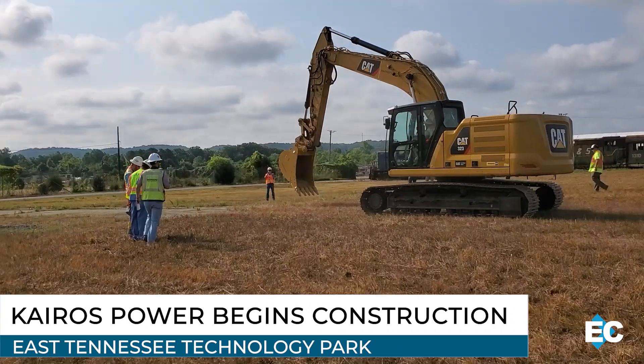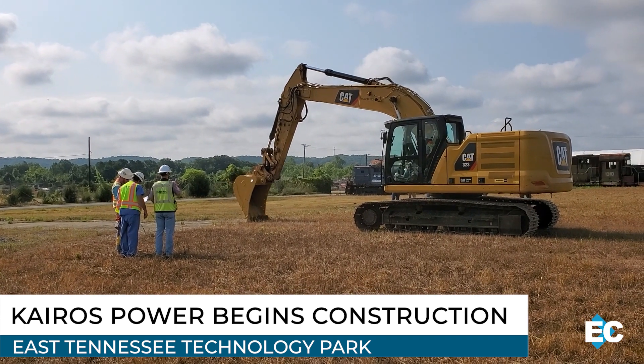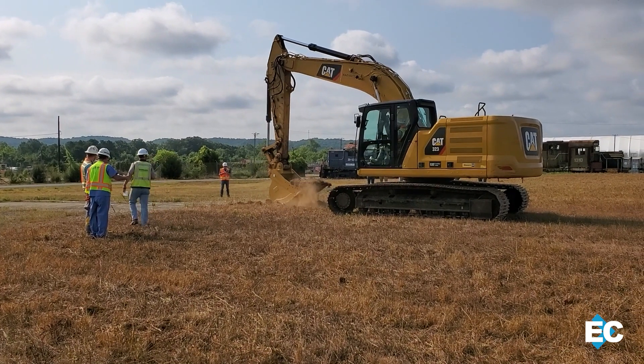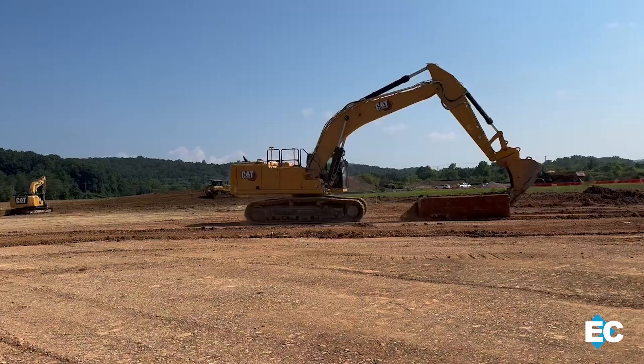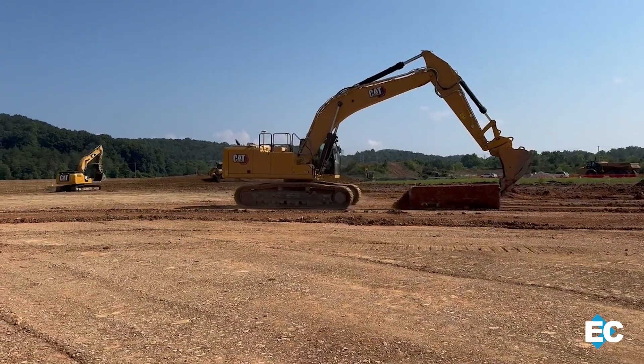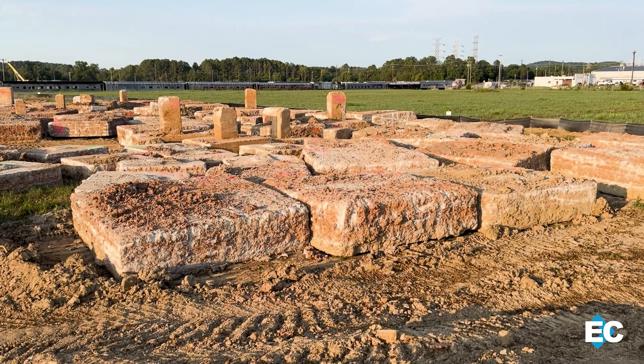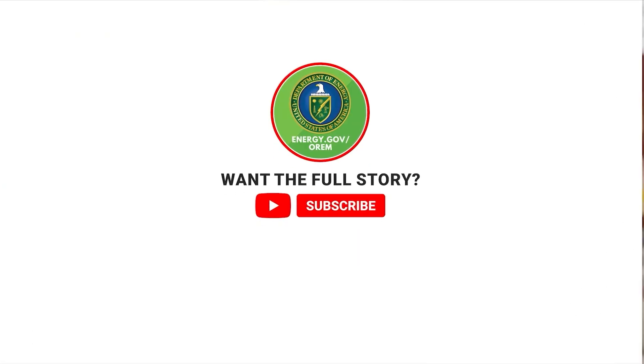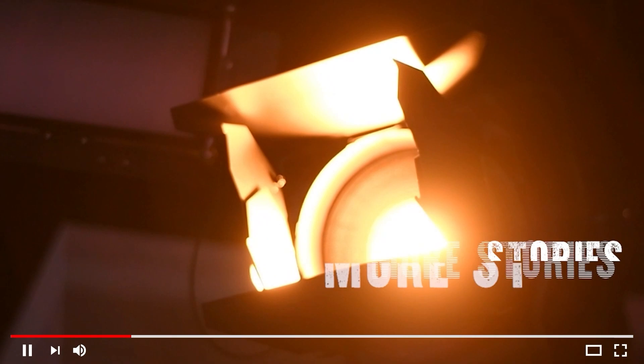More exciting news from the East Tennessee Technology Park: Kairos Power has begun construction on its Hermes demonstration reactor. The company is constructing that facility on land EM previously cleared and transferred for economic development. This is part of a $100 million investment expected to generate 55 new jobs at the site. Their co-founder and CEO said: for nuclear to play an important role in decarbonizing, it really needs to be moving quickly to be ready and able to scale. If you missed our previous coverage about Kairos' plans at E-TTP, go check that out on our YouTube channel and subscribe for more exclusive stories.